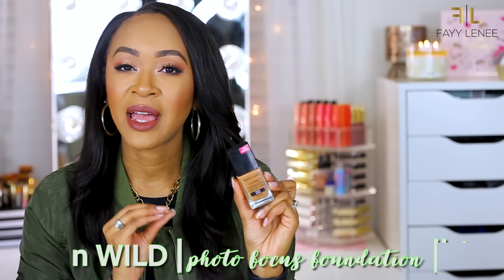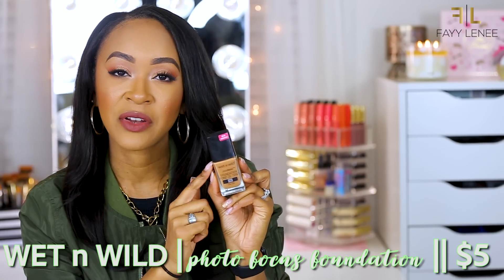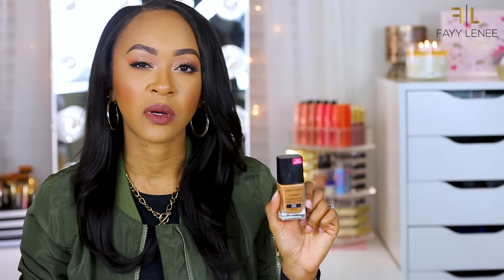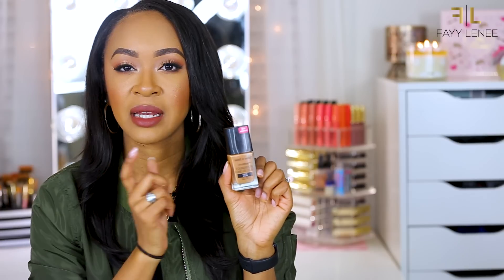The next foundation is the Wet n Wild Photo Focus Foundation, which also came out this year. It retails for $4.99 and they killed it for the price — you get one fluid ounce. The first time I wore it I was in shock at how flawless my skin looked. They have a shade that matched my complexion and a couple shades deeper. Mine is in Cocoa. For oily skin, make sure you use a good primer and set it well, but a little goes a long way.